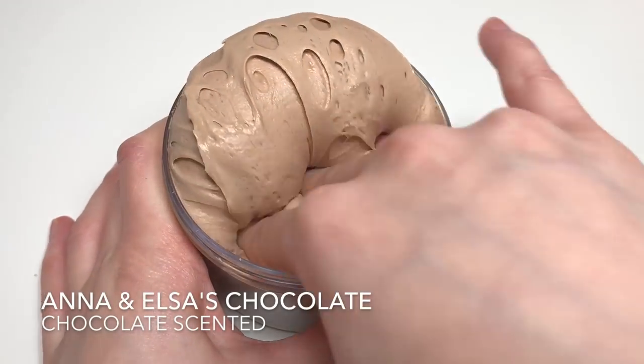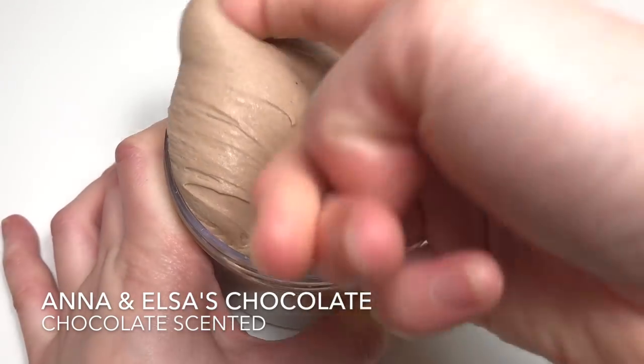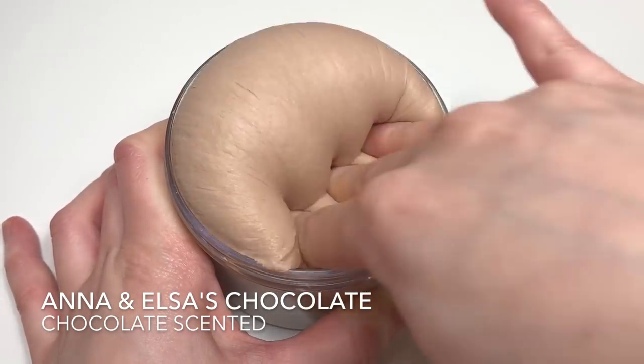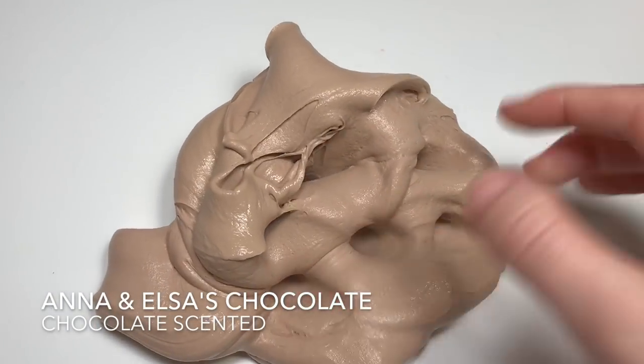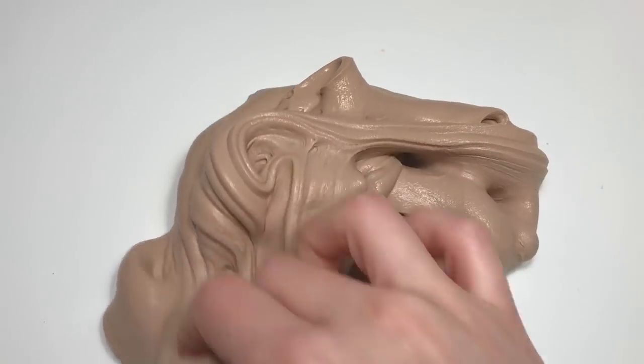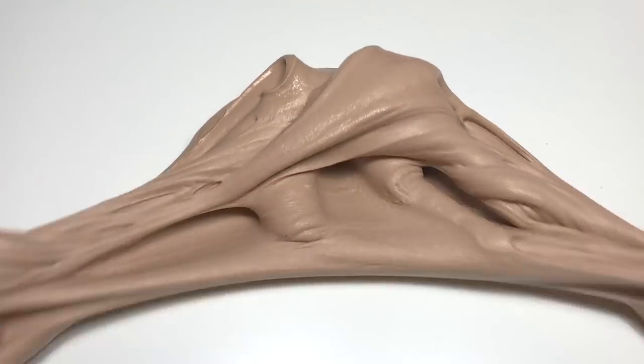Next up we have my marshmallow cream slime, and this one is a chocolate one called Anna and Elsa's Chocolate — it'll be chocolate scented. If you don't remember when chocolate is mentioned in the movie, here's a little reminder.